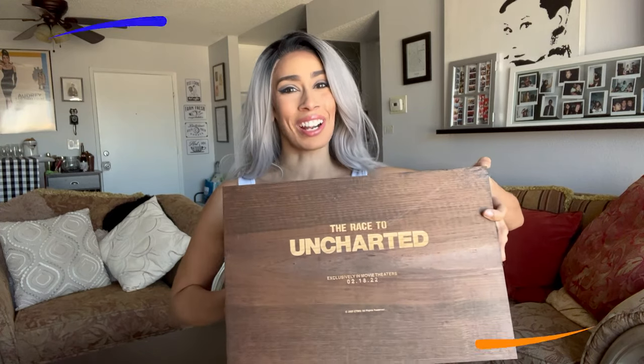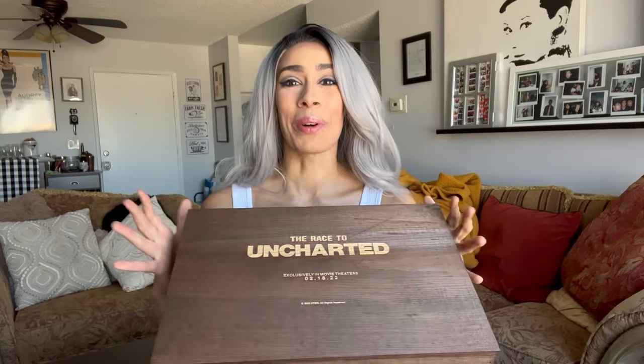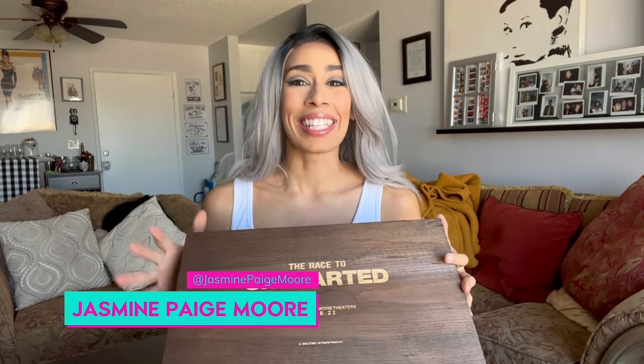Unboxing Uncharted. I was sent this Uncharted box and the fun thing about this particular unboxing is that it's a treasure hunt. At nine o'clock this morning we got our first clue, so let's take a look at that.